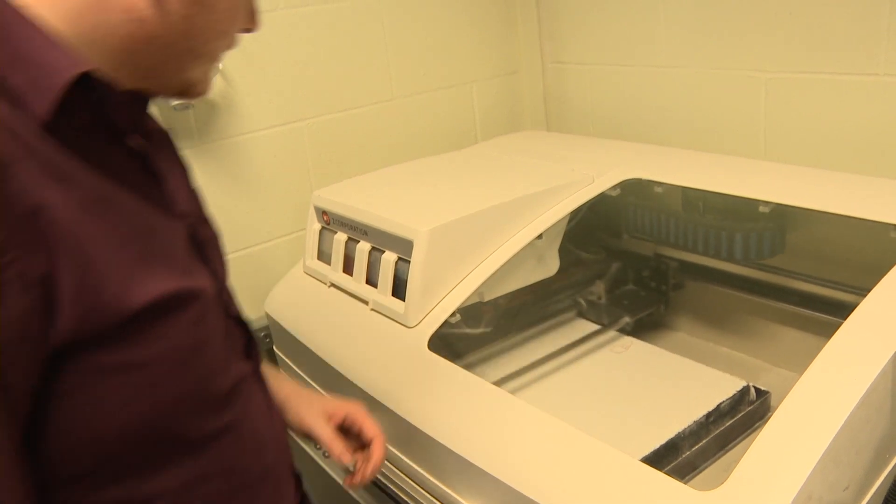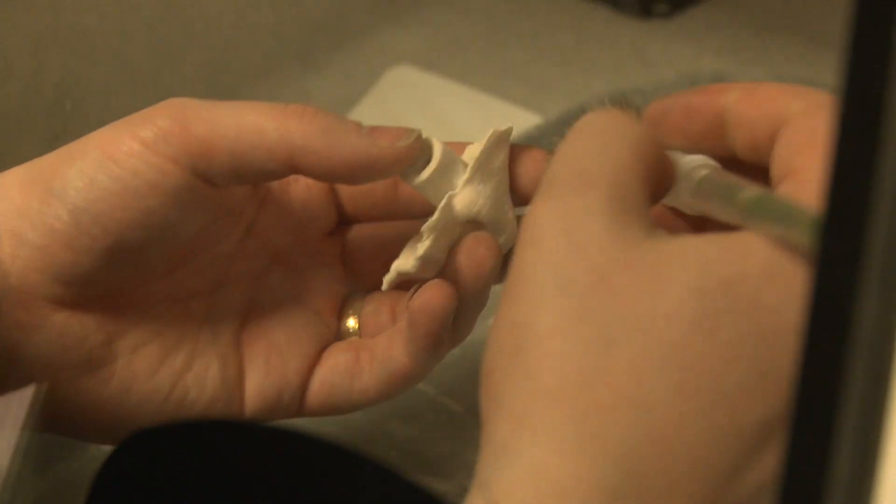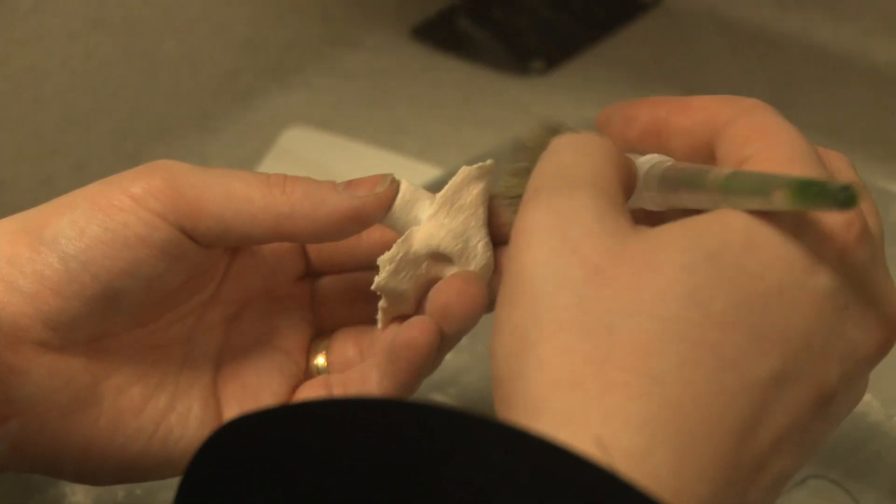Once we're happy with that, it's over to the manufacturer. The speed is a real advantage to patients — we can manufacture within about 48 hours, which means that a patient is waiting less time. The prostheses we manufacture are far cheaper in terms of materials, and finally, if their prosthesis wears out we can print again within 48 hours.